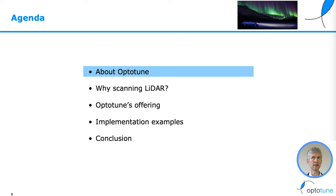Here is the agenda. I will talk about OptiTune, then I will tell you why we need scanning LiDARs. I will go through OptiTune's product offering, show you some implementation examples, and then finally conclude.